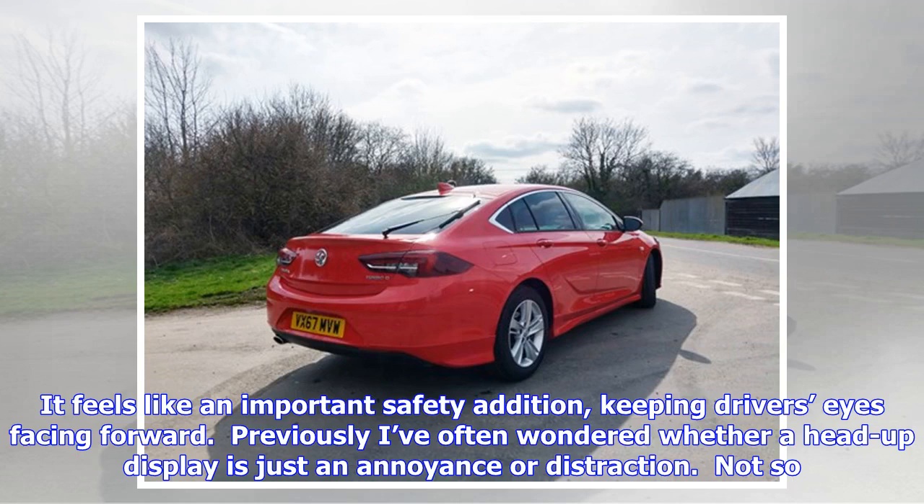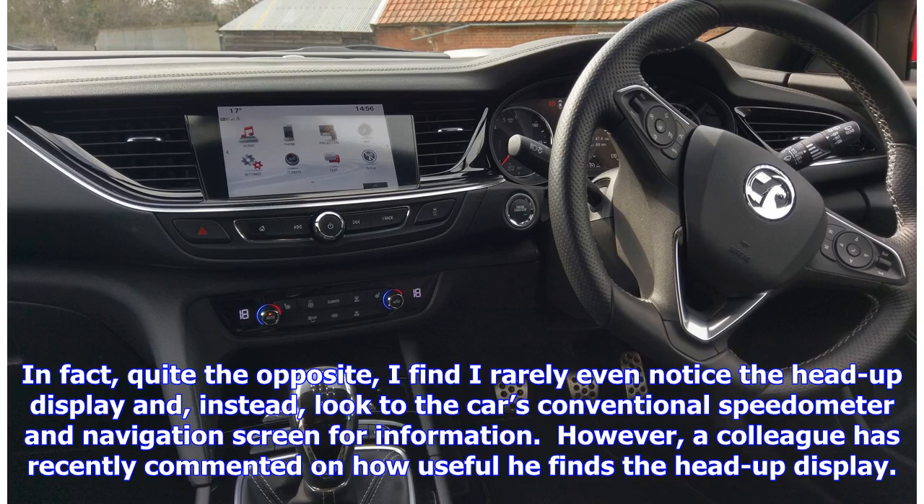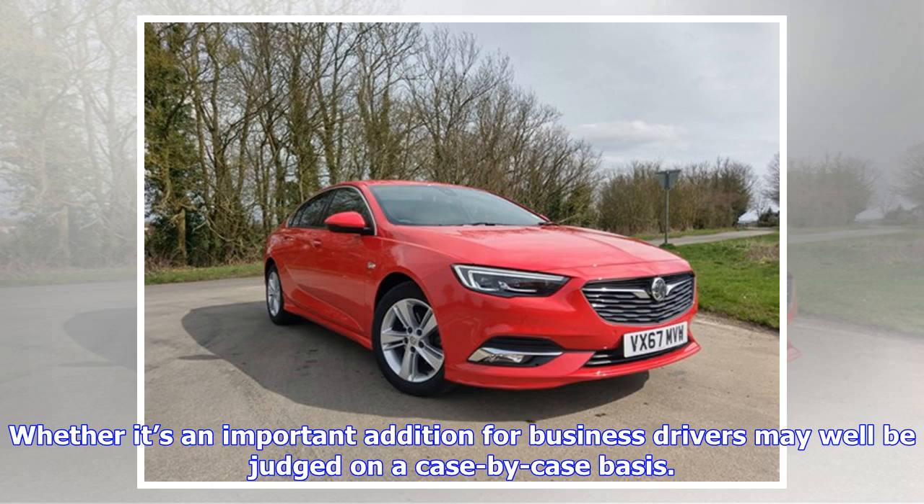Previously I'd often wondered whether a head-up display is just an annoyance or distraction — not so. In fact, I rarely even notice the head-up display and instead look to the car's conventional speedometer and navigation screen for information. However, a colleague has recently commented on how useful he finds the head-up display. Whether it's an important addition for business drivers may well be judged on a case-by-case basis.